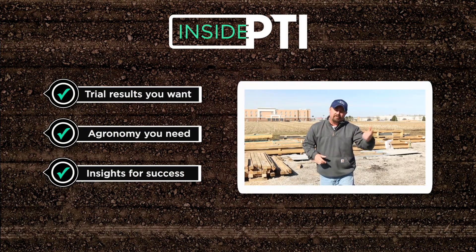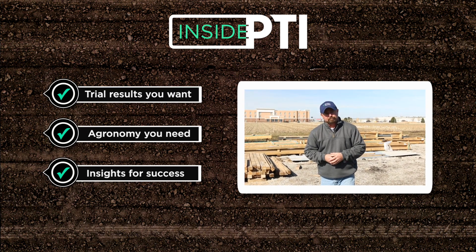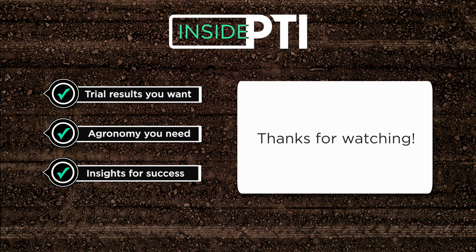They can get you all signed up and they'd love to bring you out here and show you what we're working on agronomy-wise. We'd love to have a conversation on how we might be able to help you out on your farm. Thanks so much for watching this edition of Inside PTI.